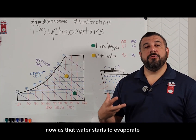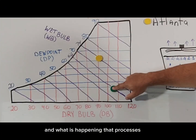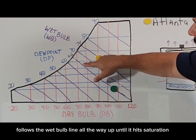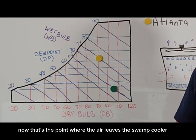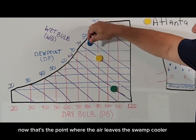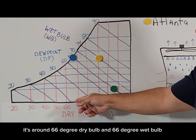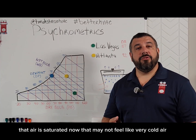As that water starts to evaporate, we know there's a cooling process that takes place. What is happening in that process is that air follows the wet bulb line all the way up until it hits saturation. That's the point where the air leaves the swamp cooler, and it's somewhere around right here — around 66 degree dry bulb and 66 degree wet bulb.